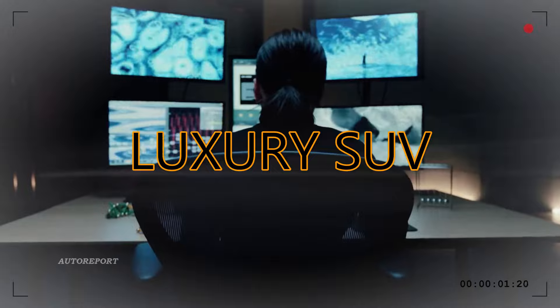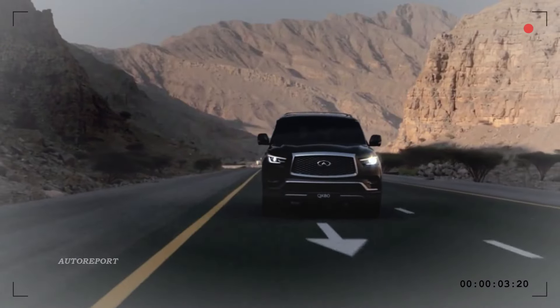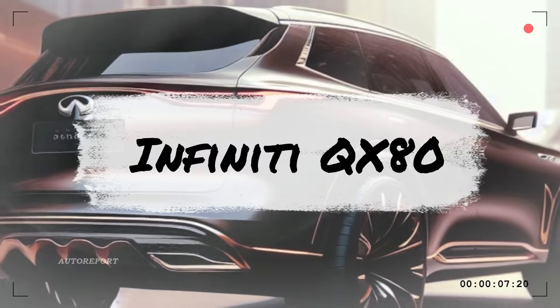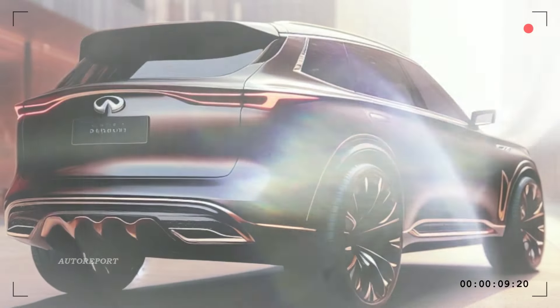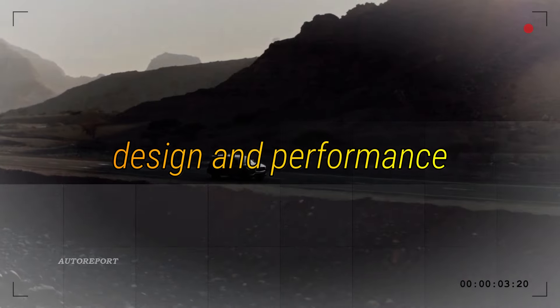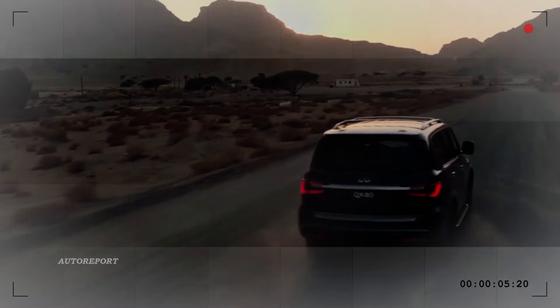Hey there luxury SUV enthusiasts, get ready to rev up your engines because a new generation of the full-size Infiniti QX80 is about to hit the scene. If you're eager to catch a glimpse of the latest in high-end automotive design and performance, you're in for a treat.